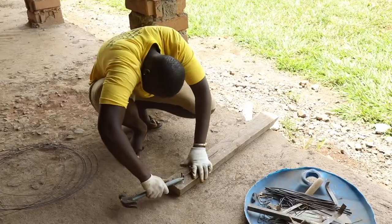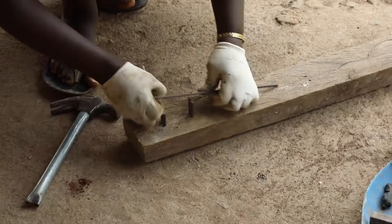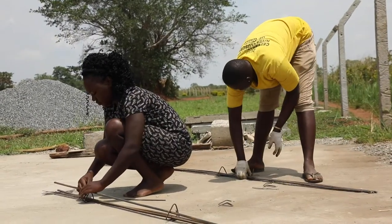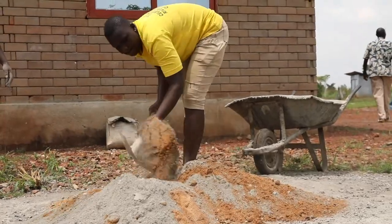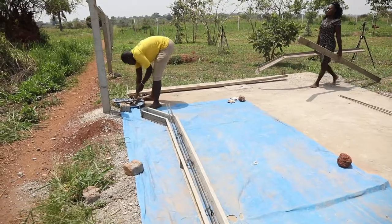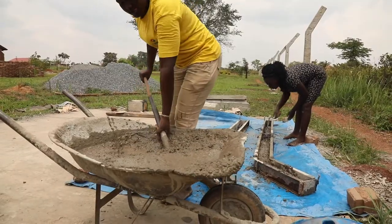We have been teaching the women how to tie the reinforcement bar that goes inside the poles, how to mix the concrete and gravel and other materials that go into it. We've developed four molds that we use for these poles so we can make four at a time.